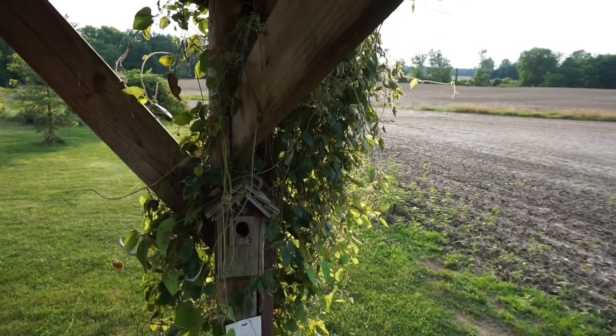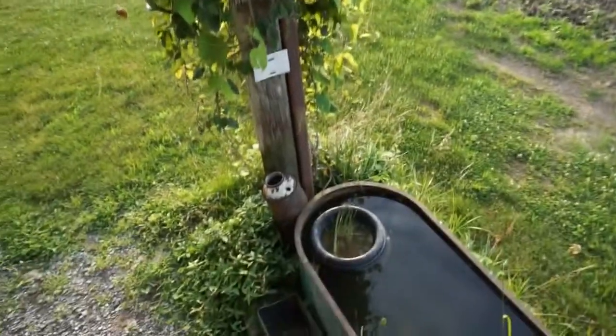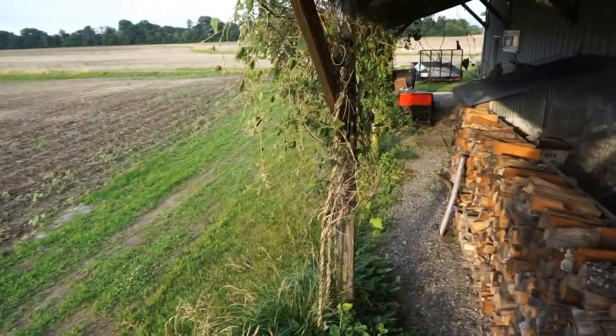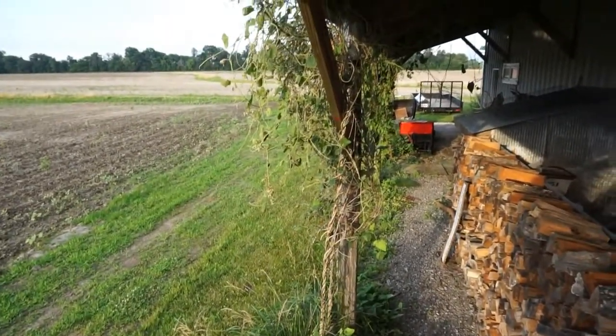Welcome to the garden of Odin. Let me show you what I'm doing this evening. I have some Dutchman pipe vines growing on the back of the shop here — three of them, plus a Virginia creeper up there. And the pipe vine swallowtails have found this.